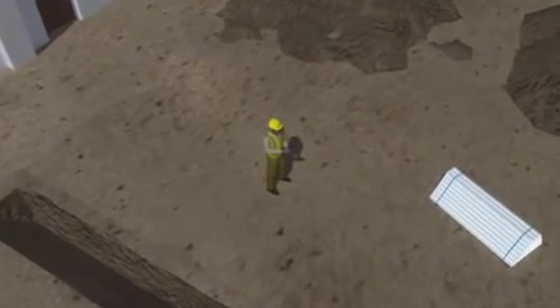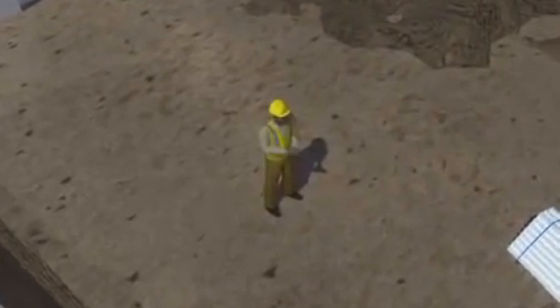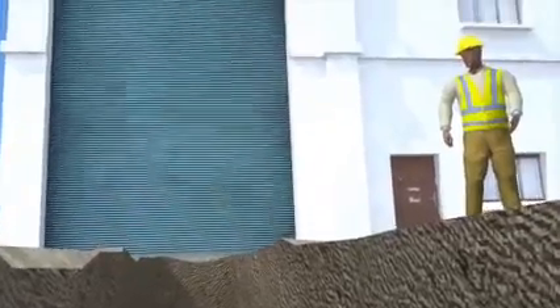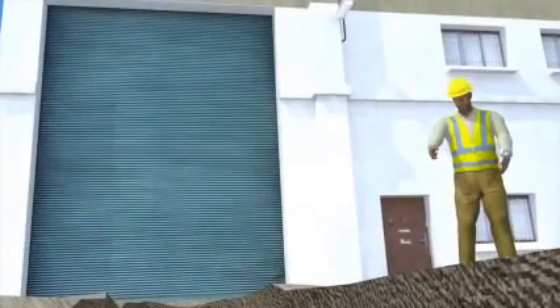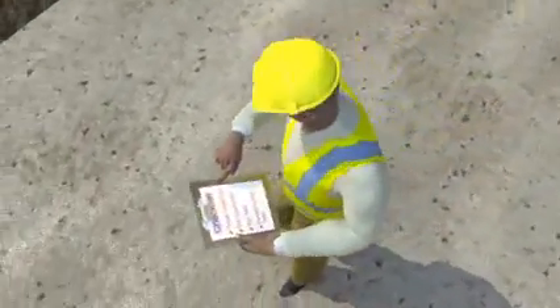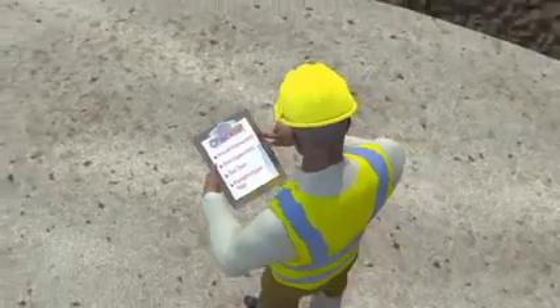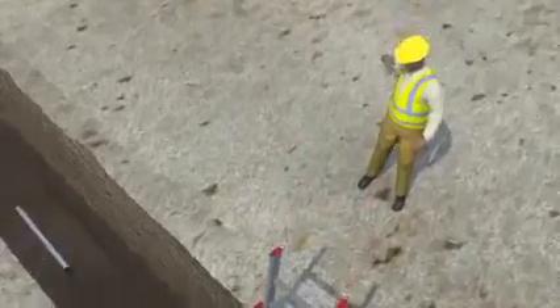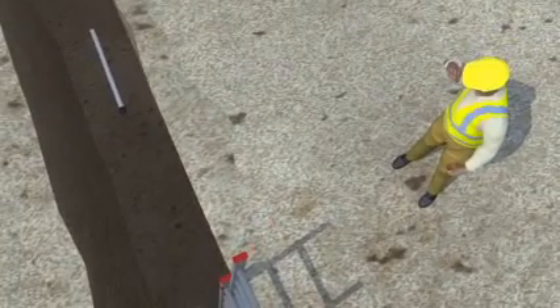Before workers can do any work in a trench, a competent person must conduct an inspection to identify and remove any potential hazards. A competent person is someone who can recognize hazards in the area and who has authority to take quick actions to eliminate the hazard, which may include temporarily stopping the work. Inspections must be performed at the start of every shift, after a rainstorm, or whenever conditions change.